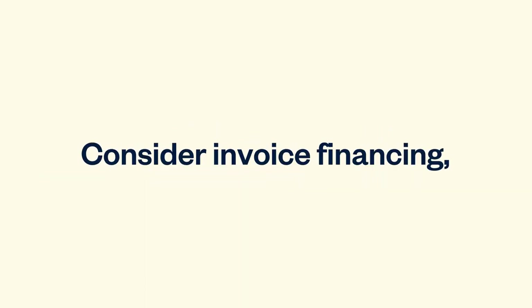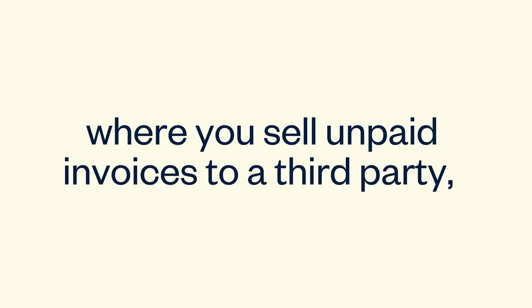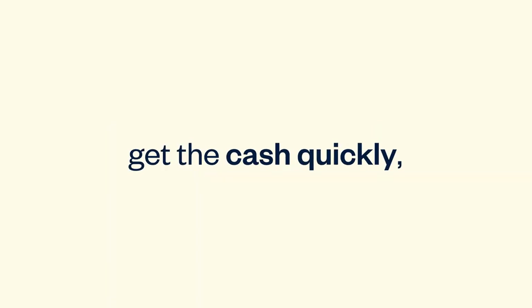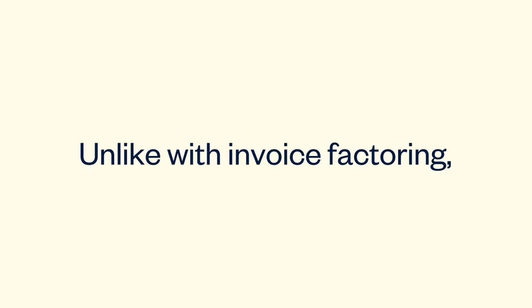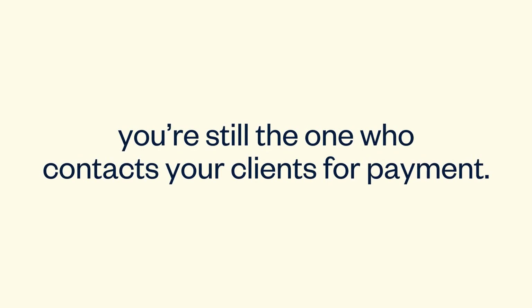Consider invoice financing, where you sell unpaid invoices to a third party, get the cash quickly, then pay interest against the value. Unlike with invoice factoring, you're still the one who contacts your clients for payment.